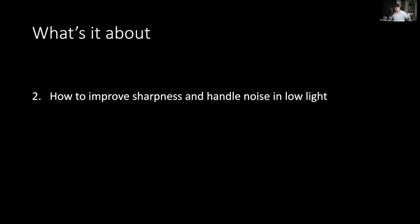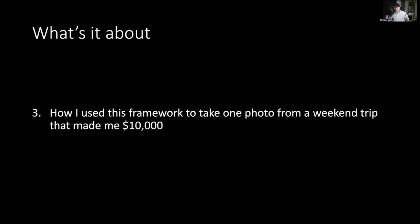Number two is during low light. A lot of people tell me their low-light photos have such high noise — how do you deal with that and still get sharpness and details? I'm going to tell you how to use that framework, which can also help with handling noise. And finally, if you don't really have a lot of time to travel, how do you make it work? I'm going to share a photo I took on just a weekend trip that not only got me publications but made me $10,000.